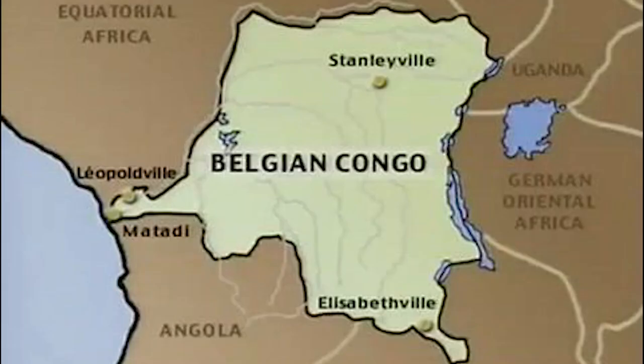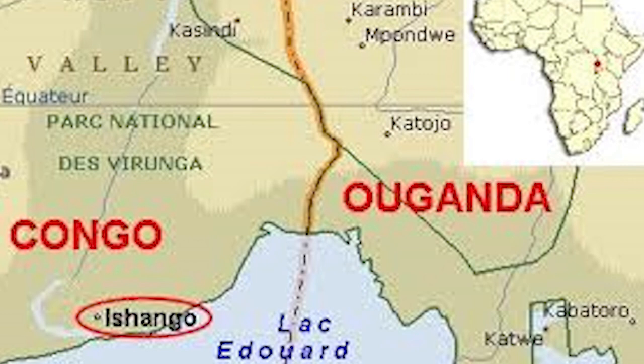The Ishango bone was found in 1950 by a Belgian who was exploring what was then the Belgian Congo. The bone was found in the area known as Ishango, which had its center near the headwater of the Nile River at Lake Edward, which is now in an area at the border between Uganda and the Democratic Republic of Congo.